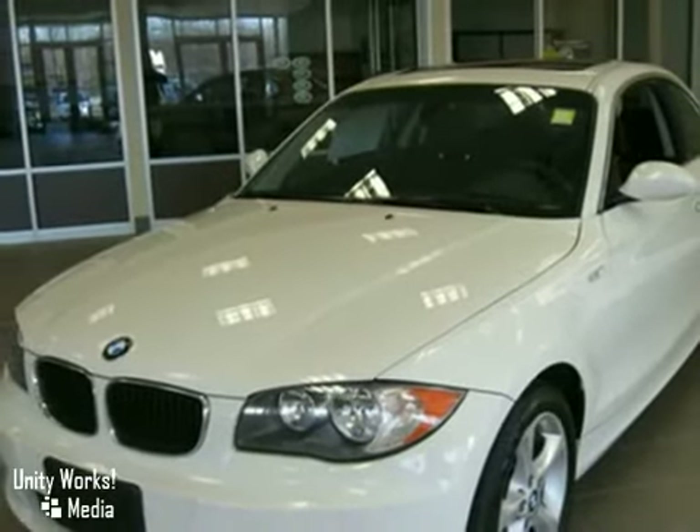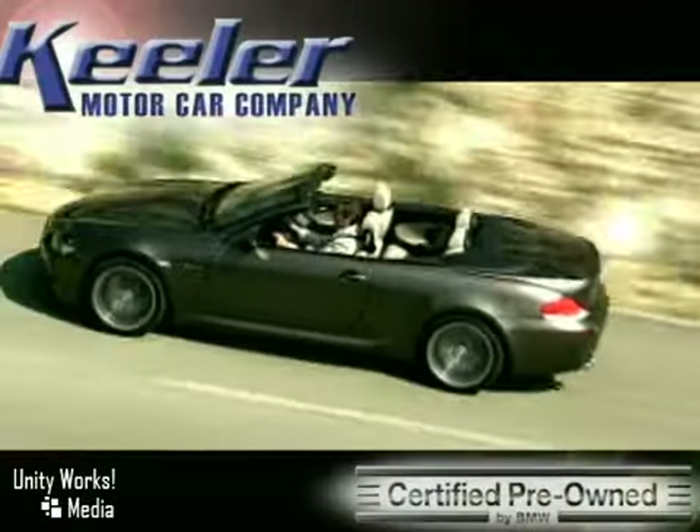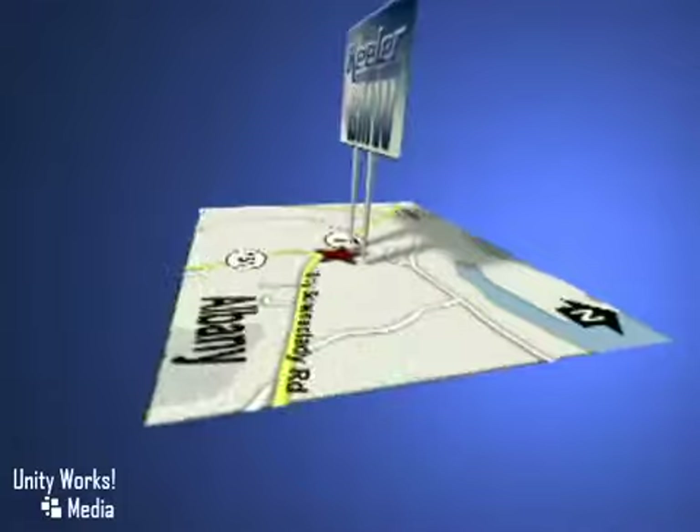Keeler BMW looks forward to assisting you with your vehicle purchase. Call us today to schedule a test drive. We're conveniently located on Route 7 in Latham, New York, just west of the Circle.